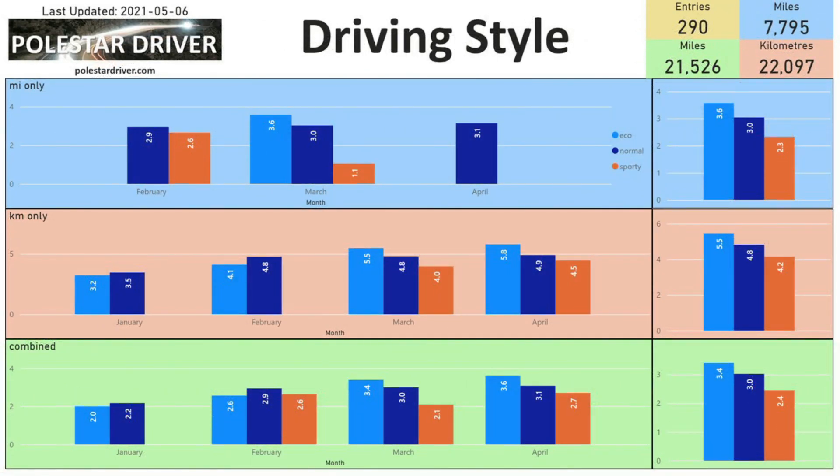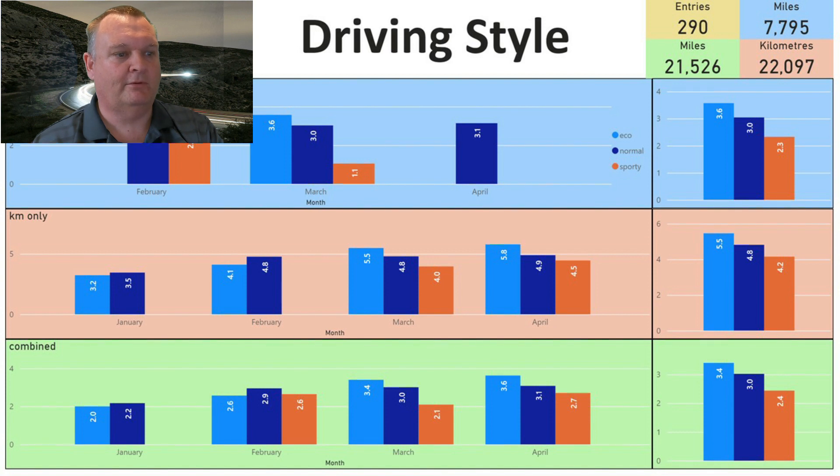Next is driving style — this is one you fill in yourself based on how you think you drove on a particular trip rather than a number calculated from the car. As expected, eco drivers are getting 3.4 miles per kilowatt hour while sporty drivers are getting 2.4.